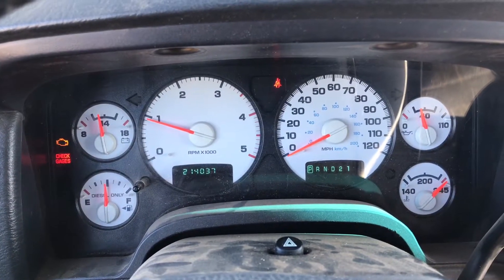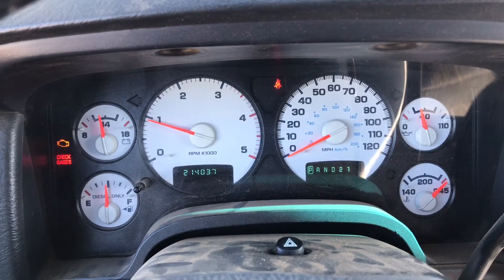We have the tachometer, we have charging, we have the fuel pump, we have air conditioning. That whole fiasco was because of cheap O'Reilly's parts. Do not buy them. They all work now. Hallelujah.